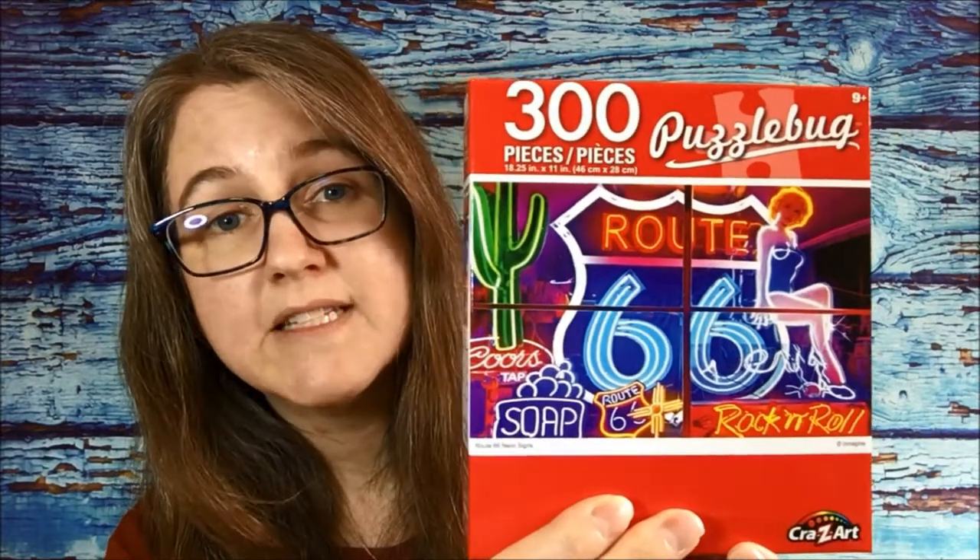Then I found some more 300-piece puzzles. This one is flip flops — I thought that might be kind of fun and a bit difficult. And then this stack — I am crazy, I'll show you the stack at the end. This one I thought was neat with cars on it, pretty cool. And then this one says Route 66 Rock and Roll with all the different neon signs. At the till people must have thought I was nuts with how many puzzles I bought!